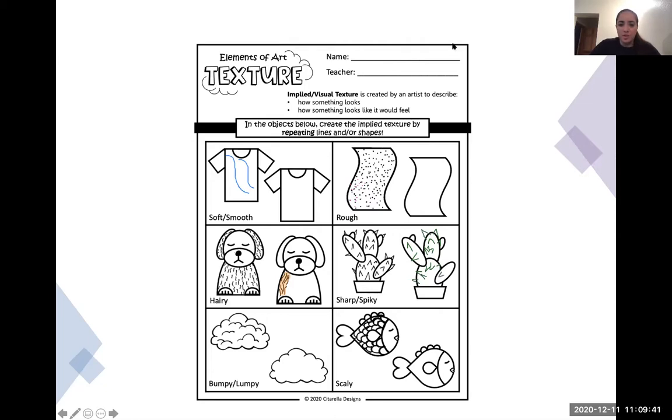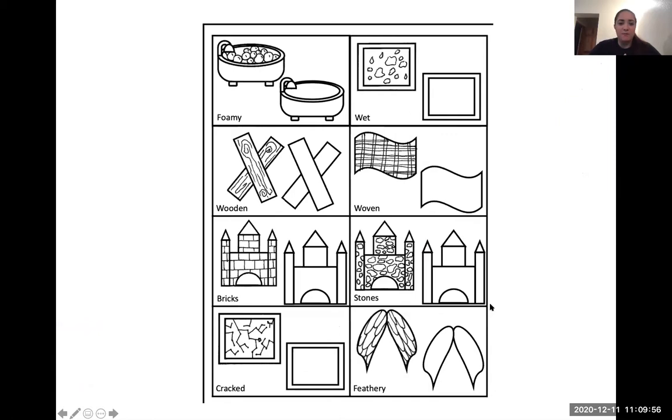We have two worksheets on this. On the first you've got soft and smooth, rough, hairy, sharp or spiky, bumpy or lumpy, and scaly. Then we have foamy, wet, wooden, woven, bricks, stones, cracked, and feathery. These are just some examples of how you can draw patterns and shapes onto objects to show texture — to make it look like if you were to touch it, you could feel the material.